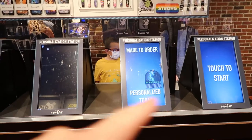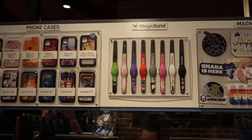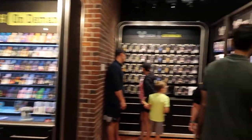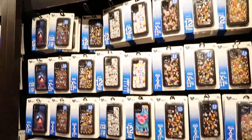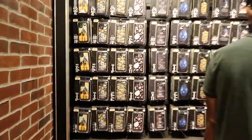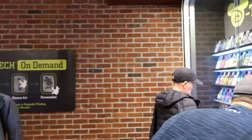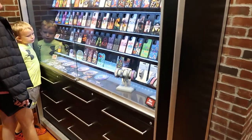This is probably where you go to order and personalize what you want. So you do phone cases, magic bands, and magnets. Here's some more phone cases — a whole bunch of designs. A lot of cool Star Wars ones.